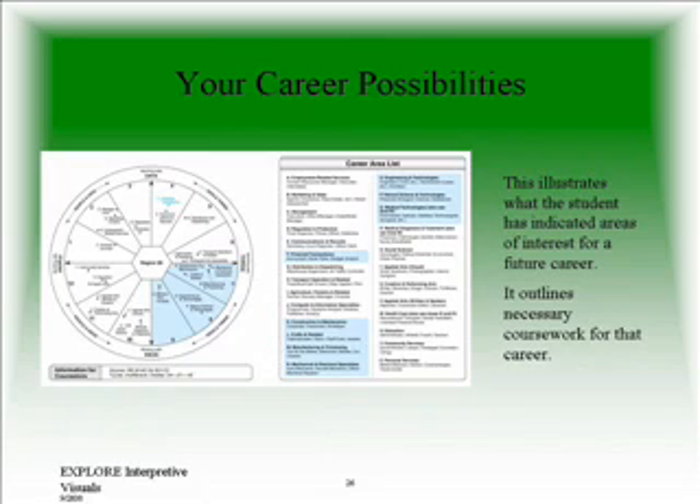This section illustrates what the student has indicated as his or her area of interest for a future career. If you look on the left at the world of work map, the words in blue indicate the career preference that your child chose. The shaded areas are the results of a 72-question interest survey. Based on the interest that your child expressed, these are recommended careers that they seem to be leaning toward or expressing interest in. On the right side, the career area list is a more detailed list of careers or jobs that seem to be falling within their interest range.